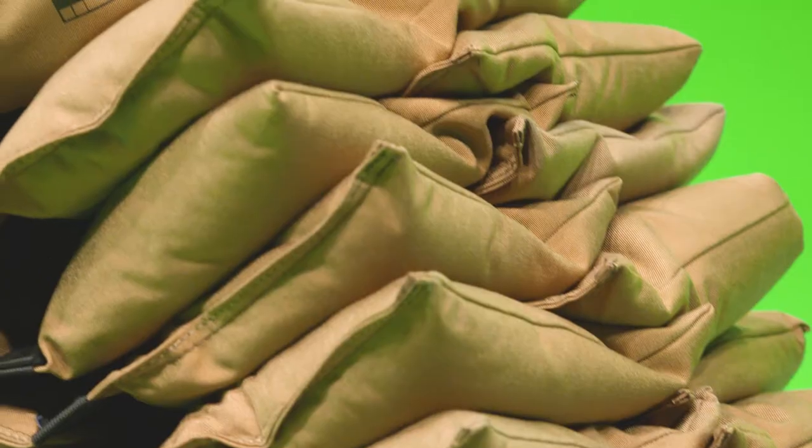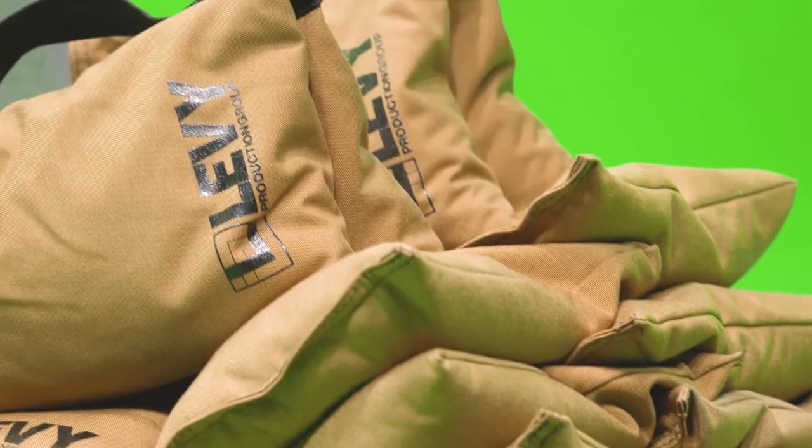It's important to me that my crews have the best quality gear to work with. The sandbags from the Sandbag Store are extremely durable, they're built to last, and they're a great value. Plus, I love the option to brand them with a logo. It's a great marketing tool and it keeps them from getting stolen.